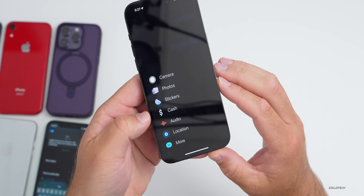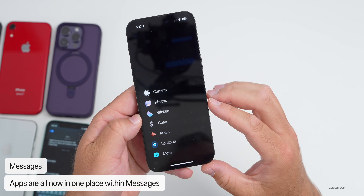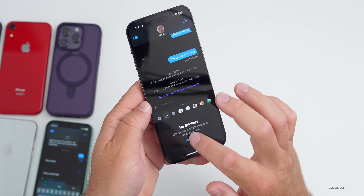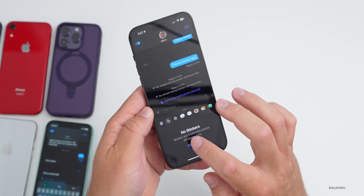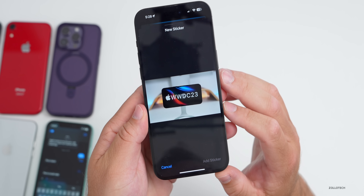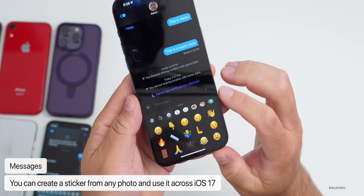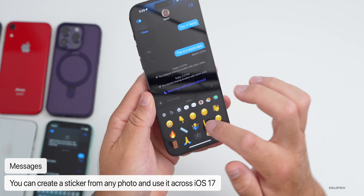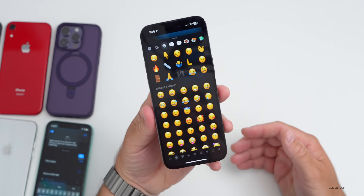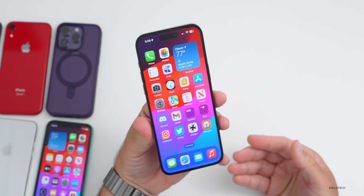All your messaging apps are now in one place — press the plus button to access camera, photos, stickers, audio, location, and more. There are new stickers for everything, and you can create a sticker from a photo. It's a bit buggy in this beta, but there are lots of different stickers including all the emoji. These stickers can be used across the OS, including in Mail and more.